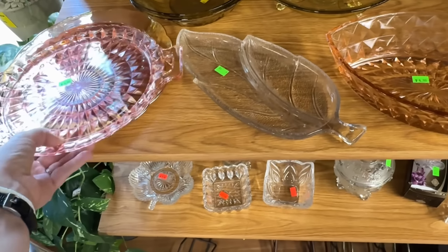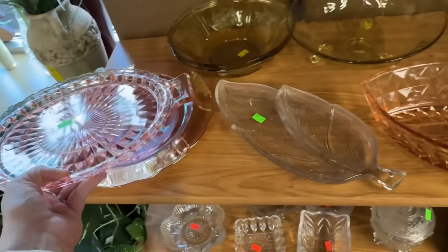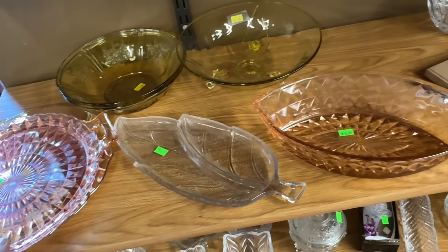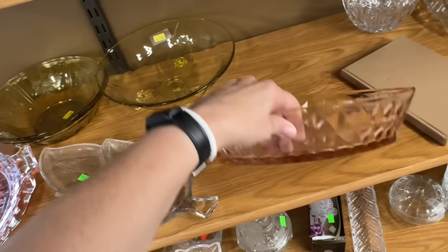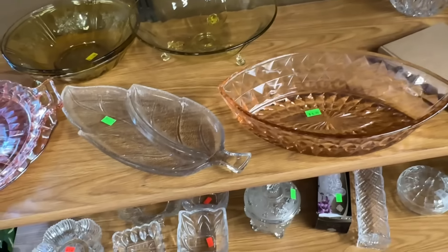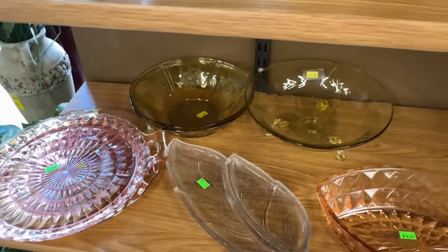A little more interesting pieces of glass. Pink. Some luster or carnival - is that what that is? And some yellow. Yellow bowl. Yellow dish. That's pretty too. It really doesn't sell for me, to be really honest. I do have some in my booth and it just sits there. And it kind of takes up a lot of space.